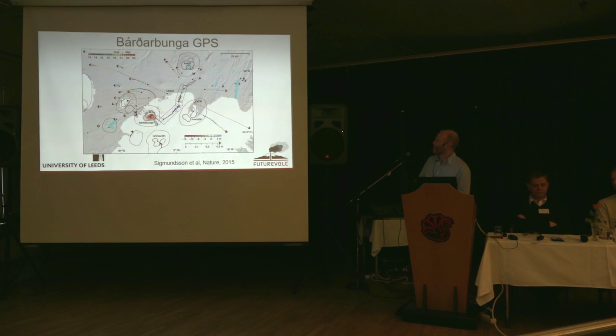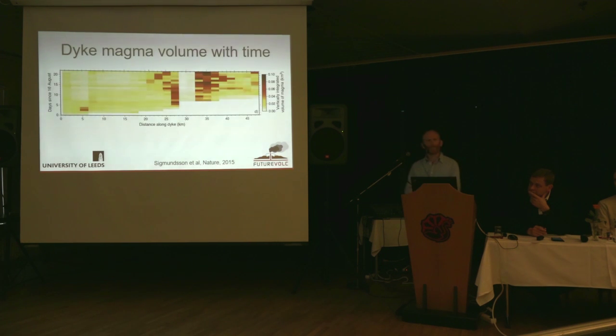So what do the GPS show? They are point measurements, but really nice because we have continuous measurements in time. All these coloured lines are showing the route each GPS station has taken. For instance, this one was first moving to the north, then as the dike propagated past, it moved to the west, and then eventually slightly south of west. We can take all this deformation information together with the seismicity and infer where the magma was at any particular time.